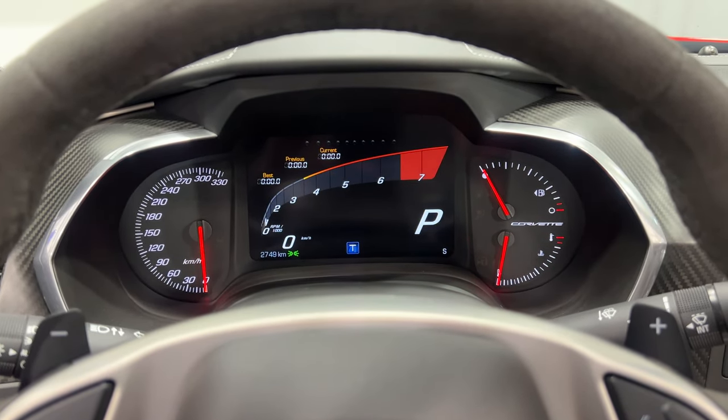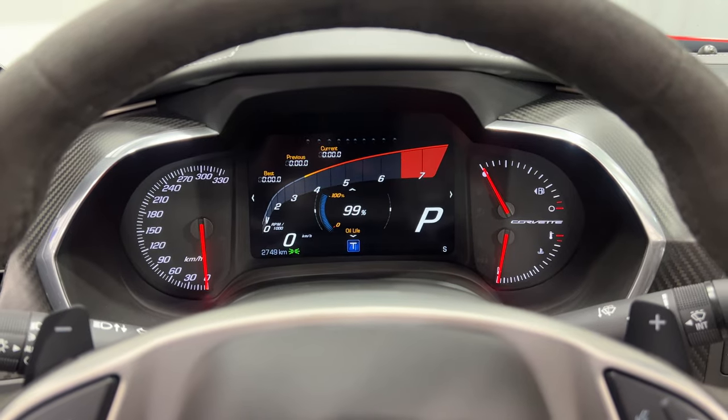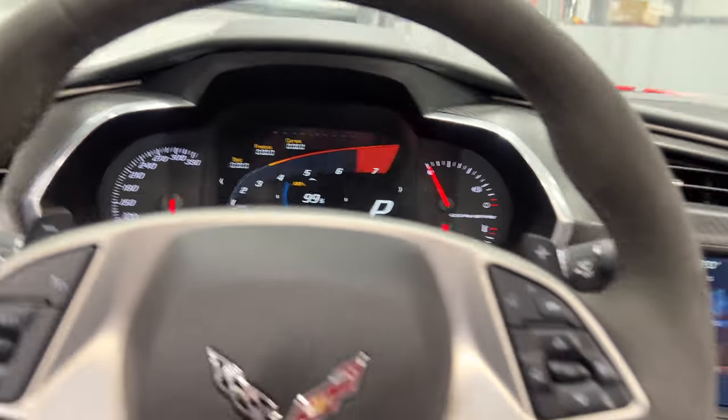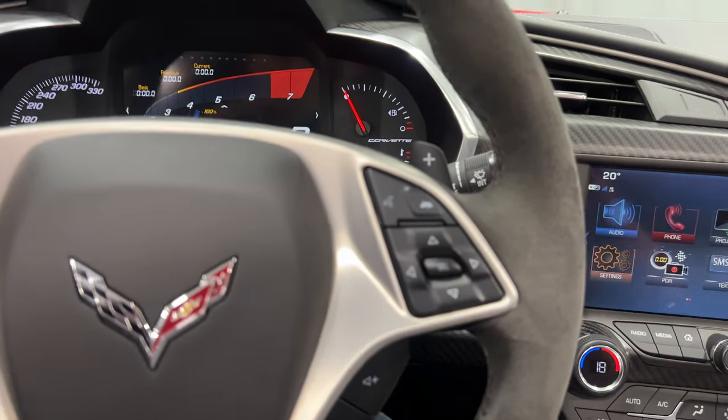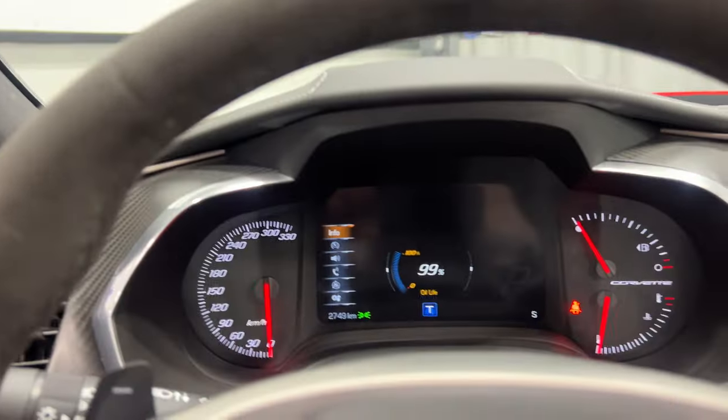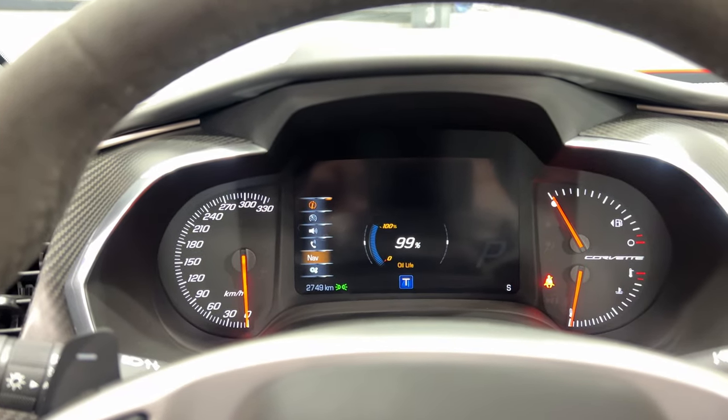In terms of kilometers, we have 2,749 — nice and low — no warning lights or issues on the dash. Over here we've got telephone hang-up, telephone answer, and voice command. We've got the arrow keys which work the dash — when we hit the arrow key we get info, performance, audio, phone, nav, and options. Down below we've got volume controls.